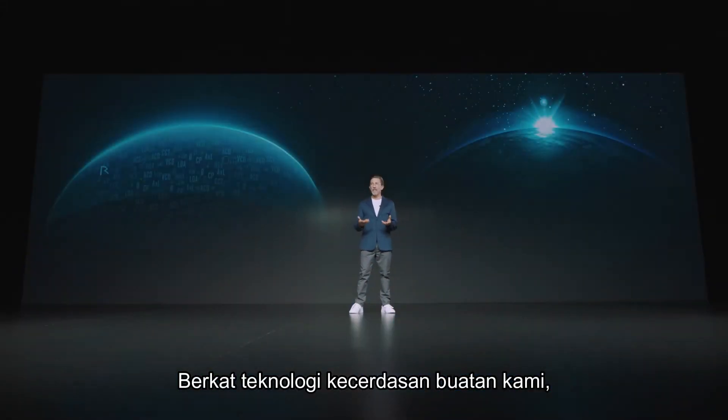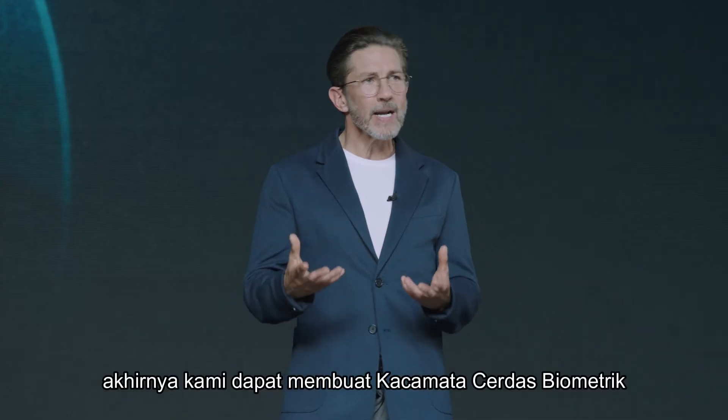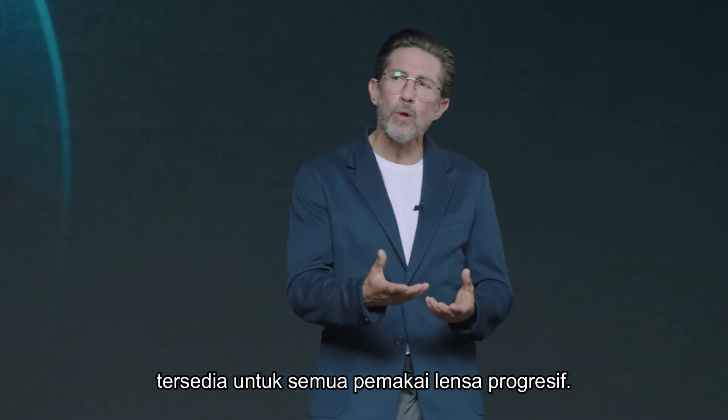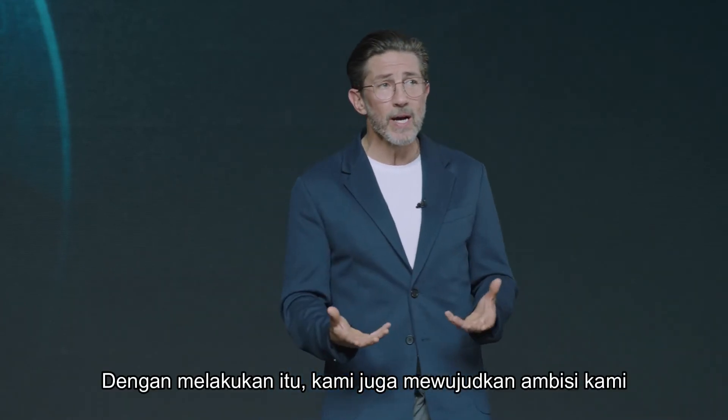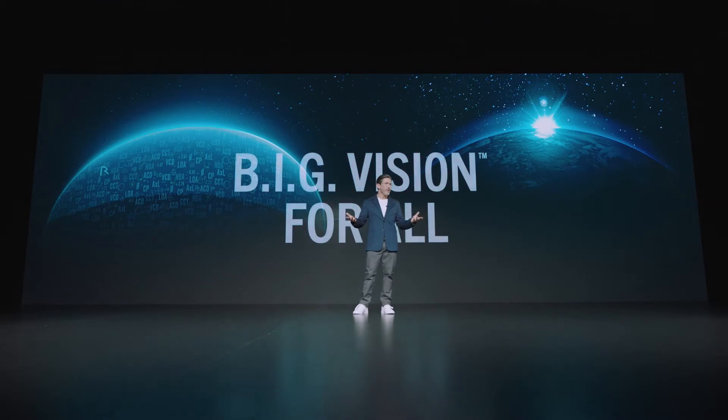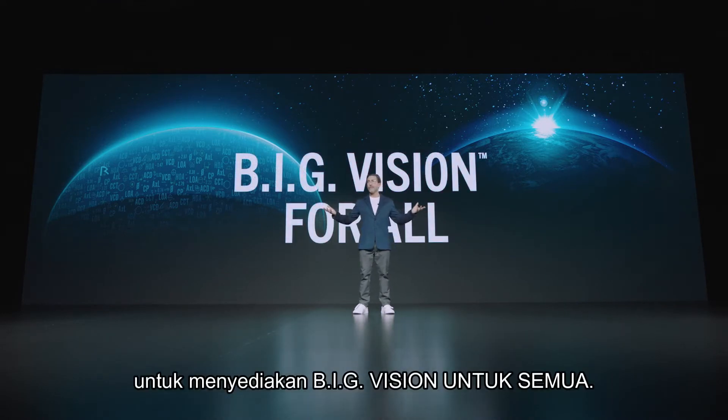Thanks to our artificial intelligence technology, we're finally able to make biometric intelligent glasses available to all progressive lens wearers. In doing so, we also realize an ambition we've had since we launched our Big Vision philosophy: to provide big vision for all.